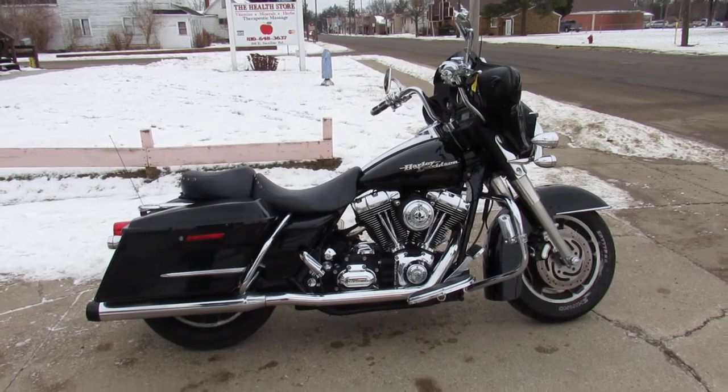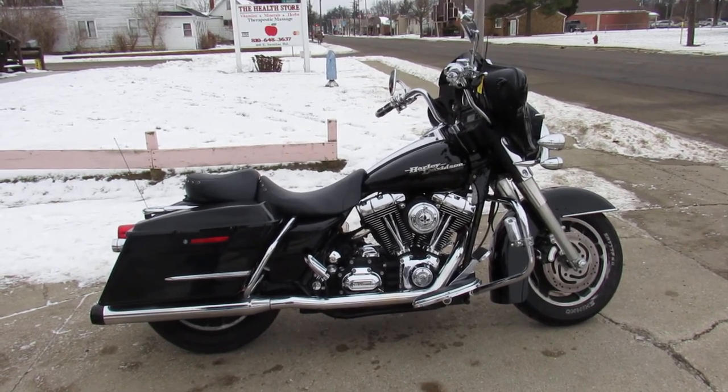We've got over 450 used Harleys, guaranteed financing, out-of-state financing, and nationwide shipping. Call today and you can ride today — approvalPowerSports.com.